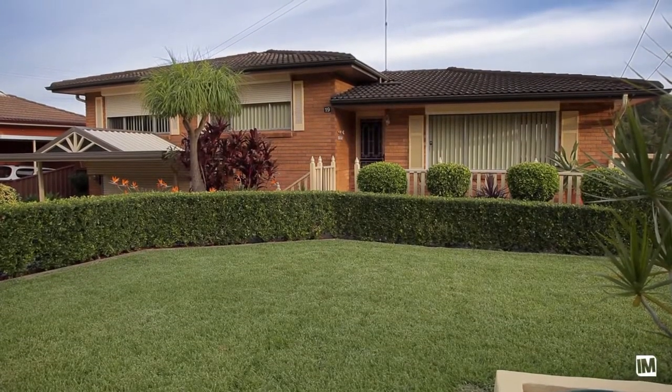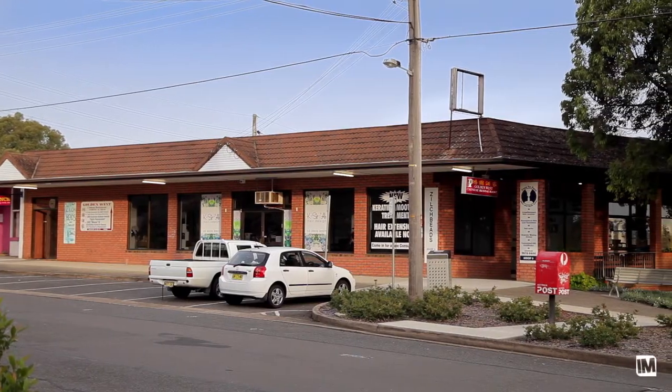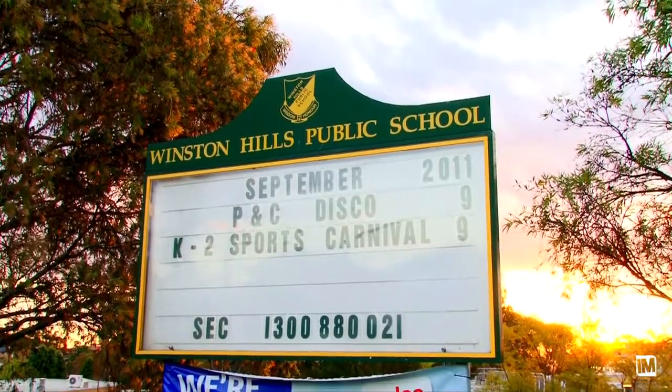This home is perfectly positioned in a whisper-quiet location close to local shops, schools and transport.